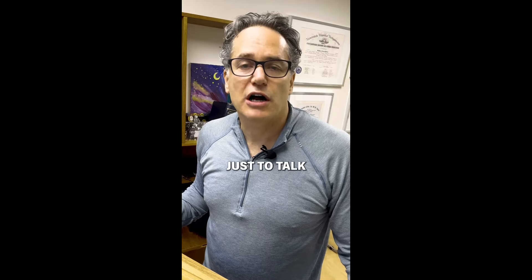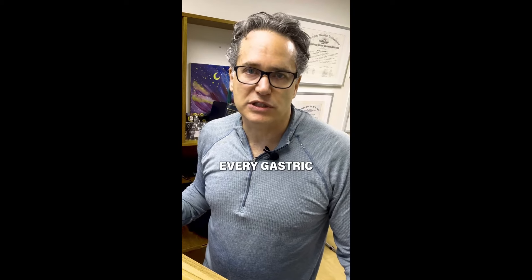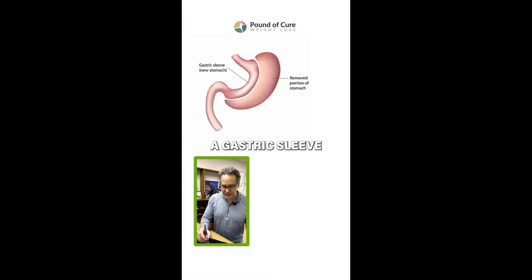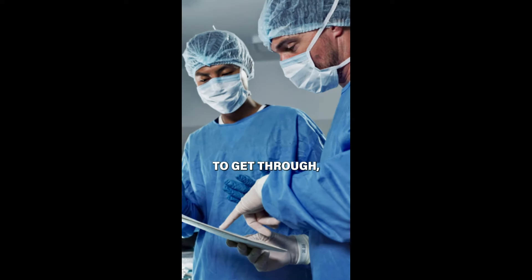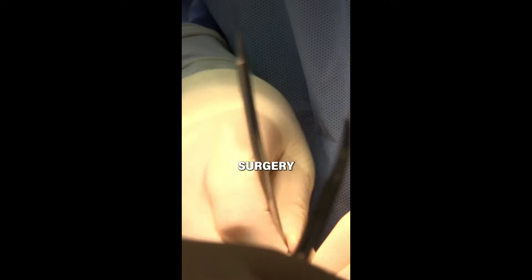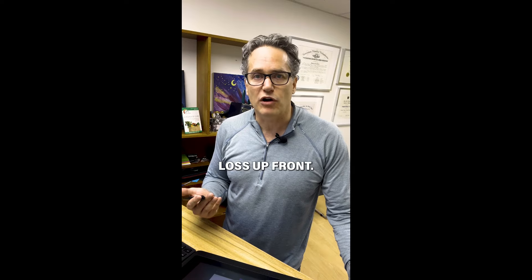I wanted to take a minute to talk about the two things that every gastric sleeve patient should know. A gastric sleeve is where we remove two-thirds of your stomach. It only takes 45 minutes, sometimes even less — a 1% serious complication rate, one night in the hospital, and a one to two-week recovery. In general, it's a very easy and very safe surgery, and we see some nice weight loss up front.